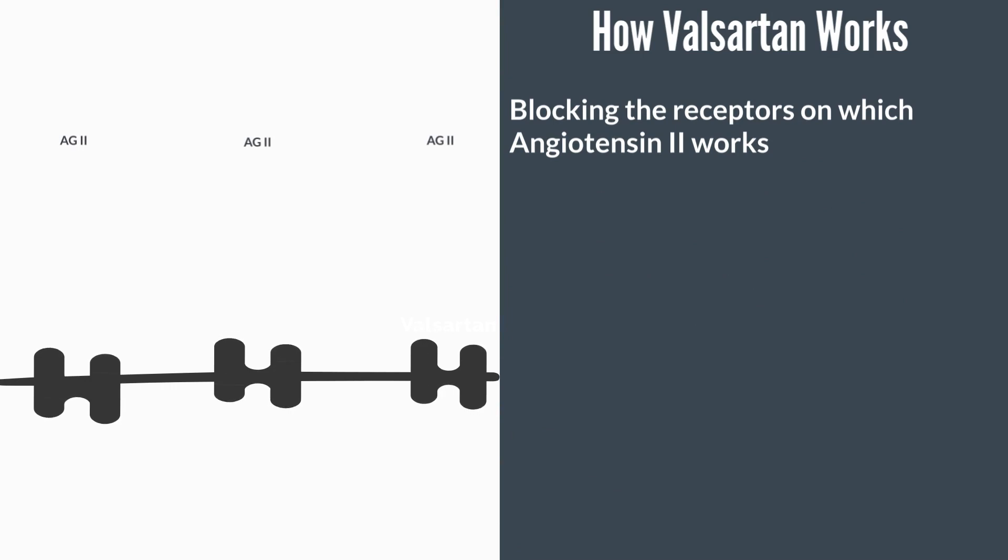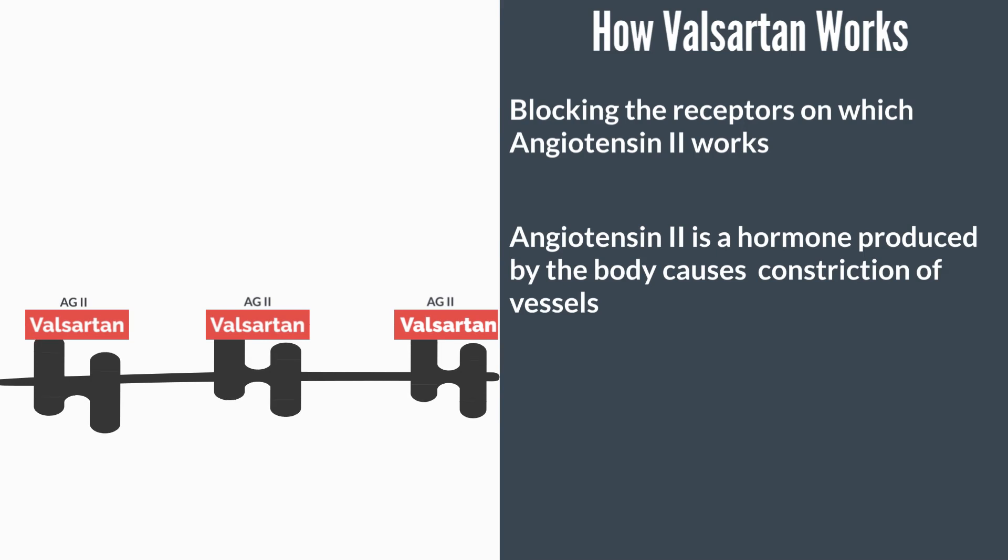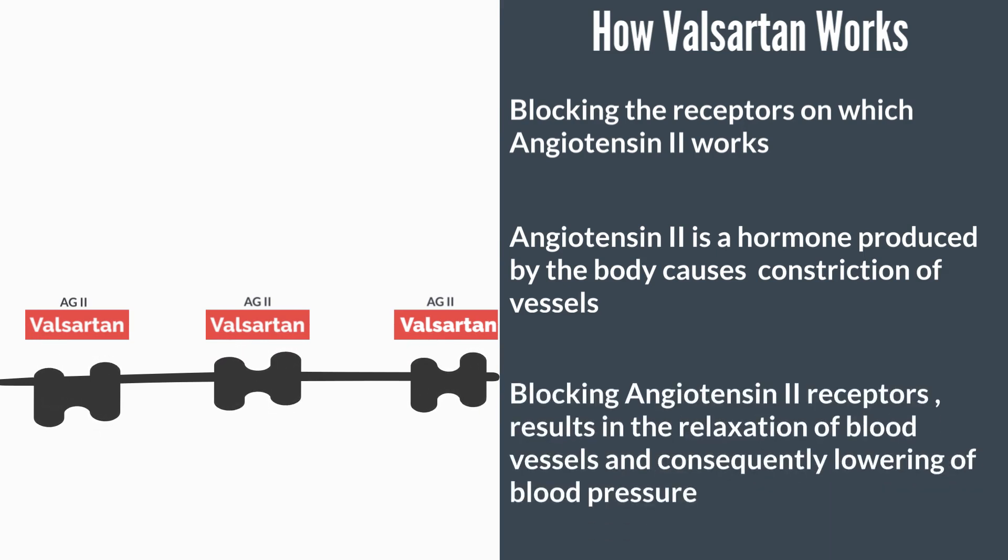Valsartan works by causing a relaxation of the blood vessels. This it does by blocking the receptors on which a hormone produced by the kidneys, known as angiotensin 2, works. Angiotensin 2 is known to cause constriction of blood vessels. So in effect, in the presence of Valsartan, angiotensin 2 is not able to exert its vasoconstricting effects, leading to a dilation of the blood vessels, and consequently a reduction in blood pressure.